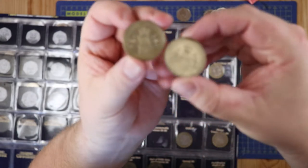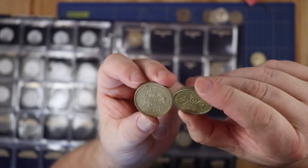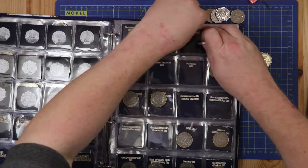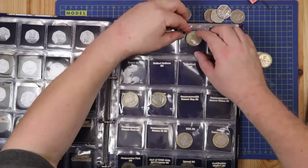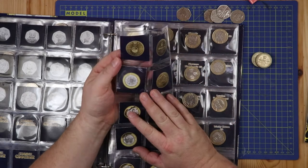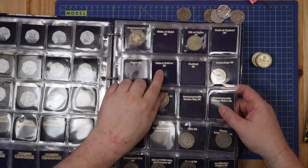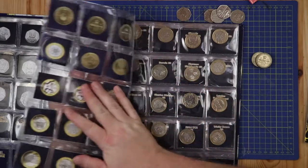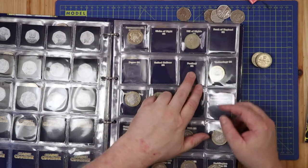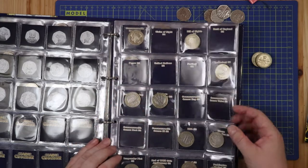Both are pretty grimy and grubby — I think the Bill of Rights one is ever so slightly better condition. So I'll put that into my Change Checker album. I still need to find the Claim of Rights. There's also the Bank of England, a United Nations piece, and the 1996 one which would have been the Euros — I've got five more of those old two pound coins to find.